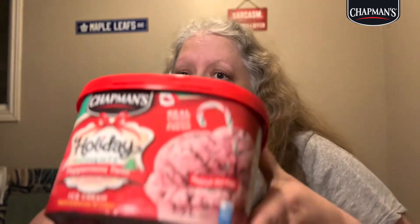Hey guys, welcome to It's For You. Today I'm going to be reviewing Chapman's Holiday Moments Peppermint Twist ice cream. It's got chocolatey ripple and candy pieces. Stay tuned.